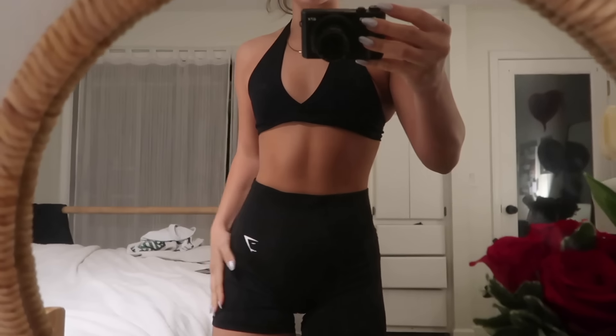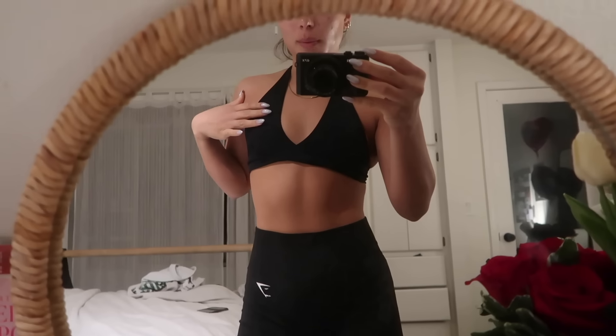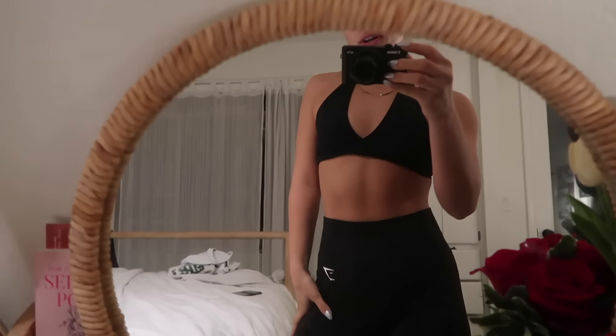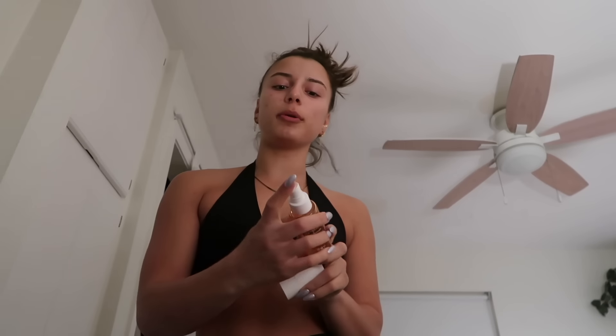Workout outfit is on! These shorts are from Gymshark and this top is probably my favorite gym top I own — it's from Crop Shop Boutique. I love it because it's backless. I also love shorts by Define, but these Gymshark ones are definitely top three. Deodorant of course, and a little perfume, because no one wants to smell bad at the gym.